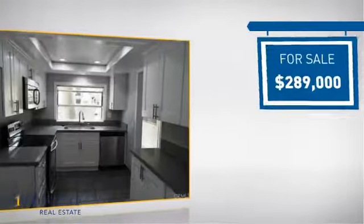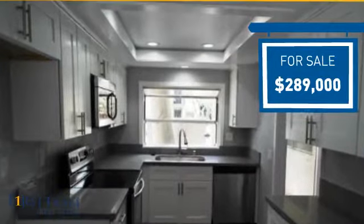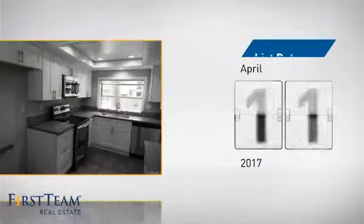Currently listed at just under $290,000, it just went on the market this month.